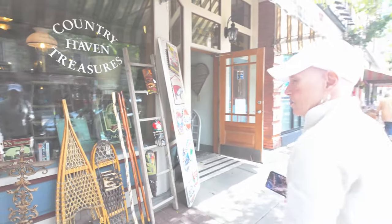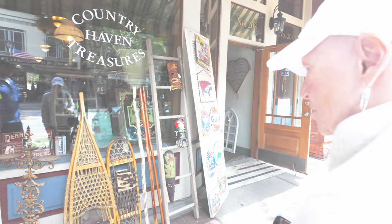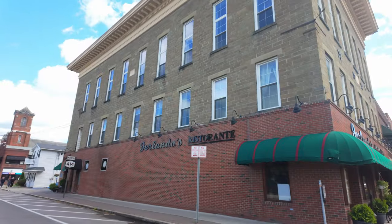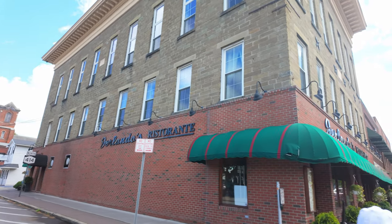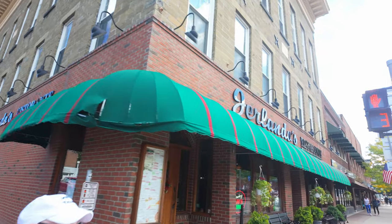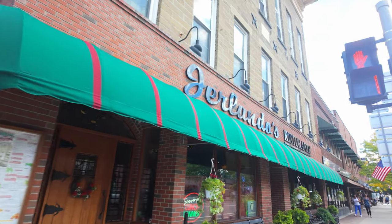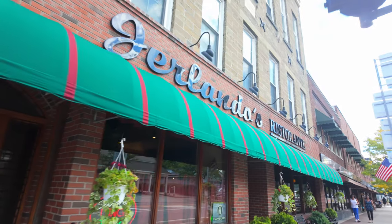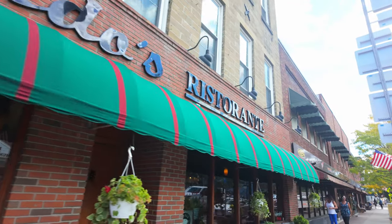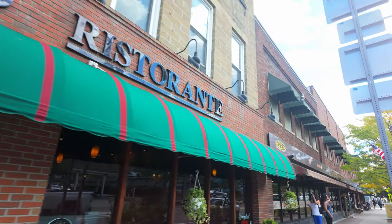Here's another one of those other people's junk stores. And this is Gerlindo's Italian restaurant — one of the places we like to eat at when we're walking around. Really good Italian food, not too expensive. We stopped into Gerlindo's, one of our favorite restaurants.